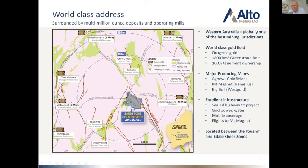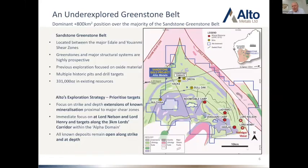Zooming in now, I want to highlight the scale — this is a 10km scale here, it's a major greenstone belt. We have a dominant ground position. We're surrounded by two major shear zones: the UME shear running down the western side of the property, and then the Edale shear on the eastern side.